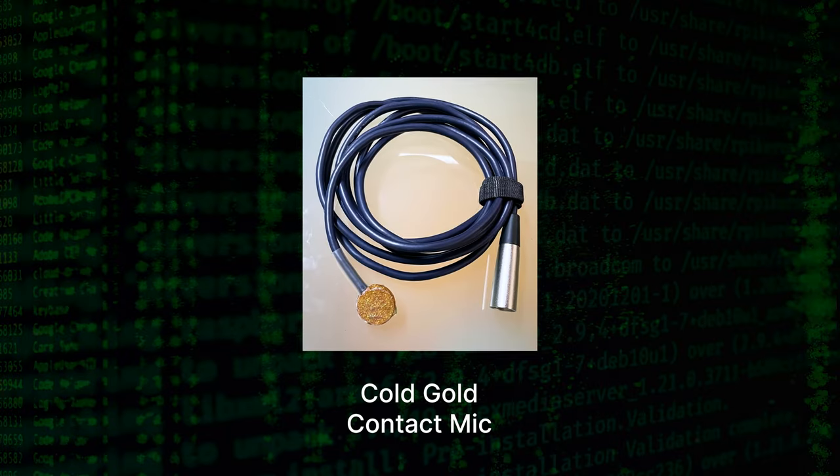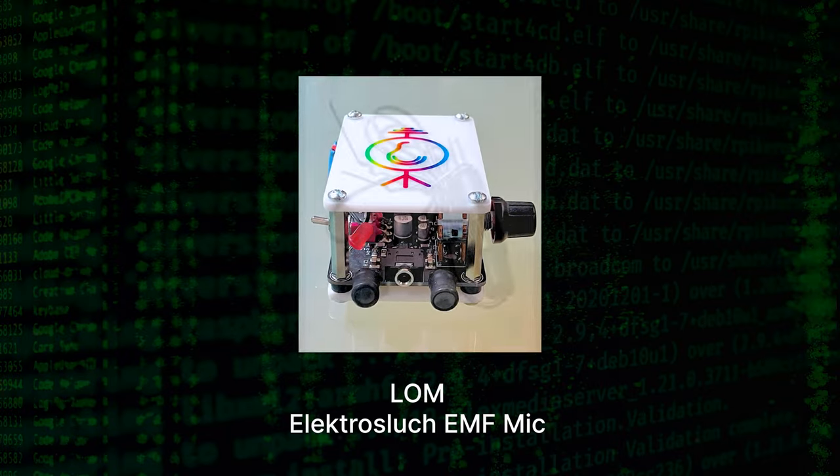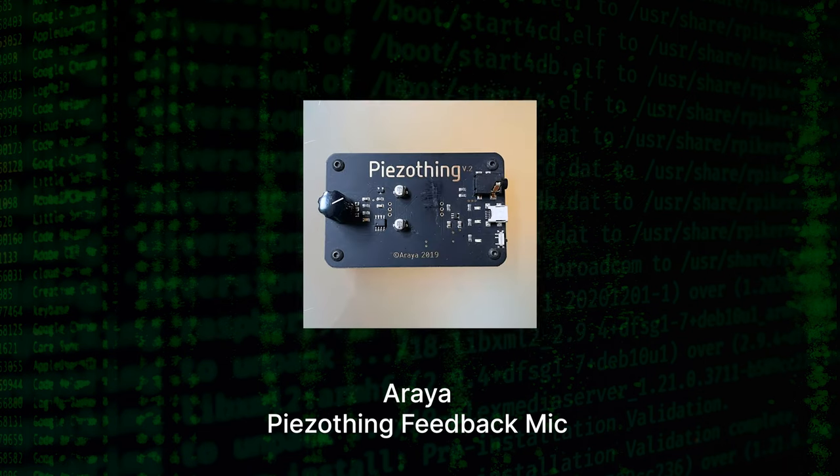I was really interested in hearing the sounds of hard drives and microprocessors. Those are the things that made me think of data, and I thought, let's transcribe those sounds. So I spent a year putting these microphones on anything that might have a microprocessor or a hard drive in it, and I got the most amazing variety of sounds from placing these microphones on TVs, remote controls, food processors, to sound recorders. I would put the mic on the sound recorder I was recording with while I was doing it. Anything that I thought had a microchip in it and data was flowing through it, I was capturing the sounds as they were happening.